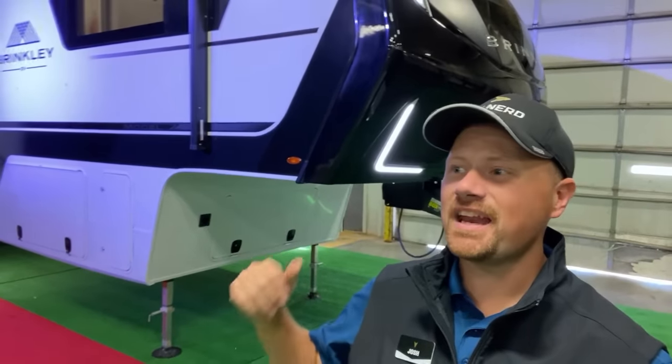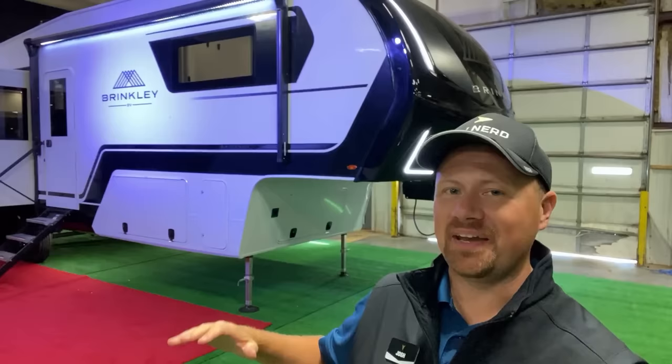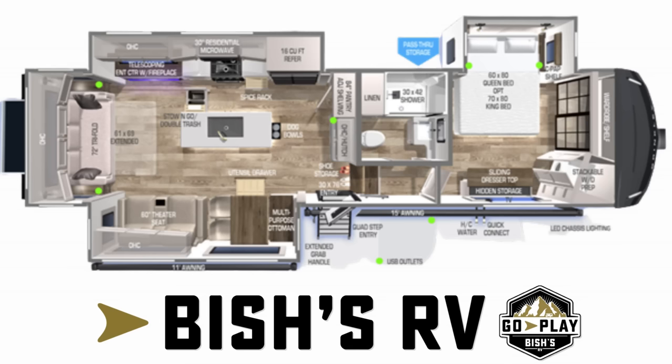Hey everybody — the very first RV from a brand new company, and you get to see it here first. Stick around, let me know what you think. Hey everybody, Josh, your RV nerd with Bish's RV, getting to see the very first Brinkley RV that has ever been made. We've literally rolled out the red carpet for you today.